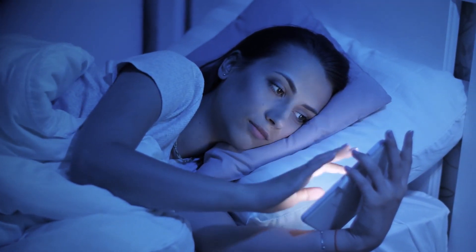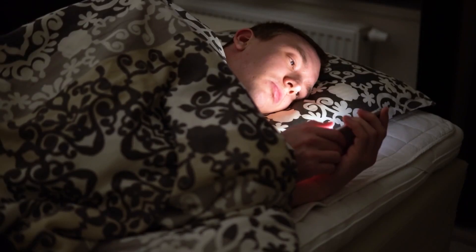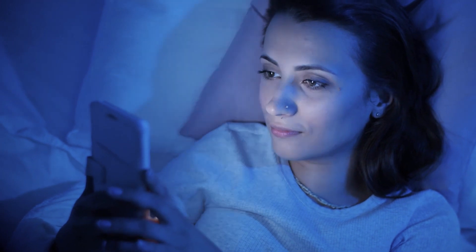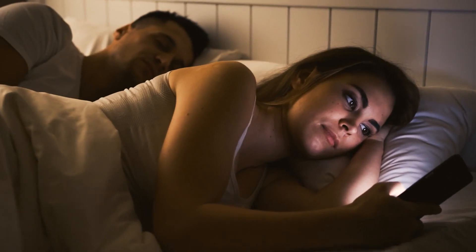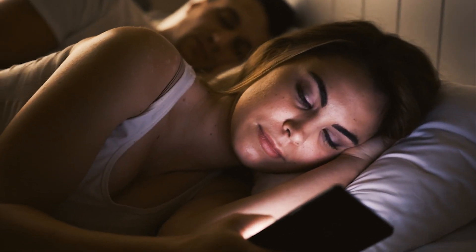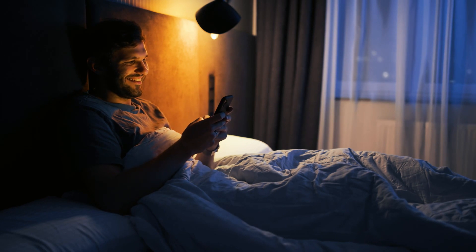Smartphones are also affecting our sleep. Using a smartphone before bedtime — something a majority of people are doing these days — can also impact memory heavily. Blue light from screens interferes with the production of melatonin, a hormone that regulates sleep. This results in poorer sleep, and the lower quality of sleep we have, the worse it is for memory consolidation. A lack of quality sleep can disrupt this process, resulting in memory deficits.